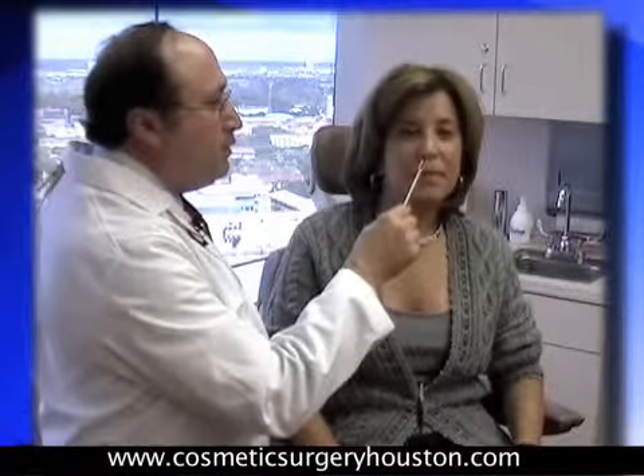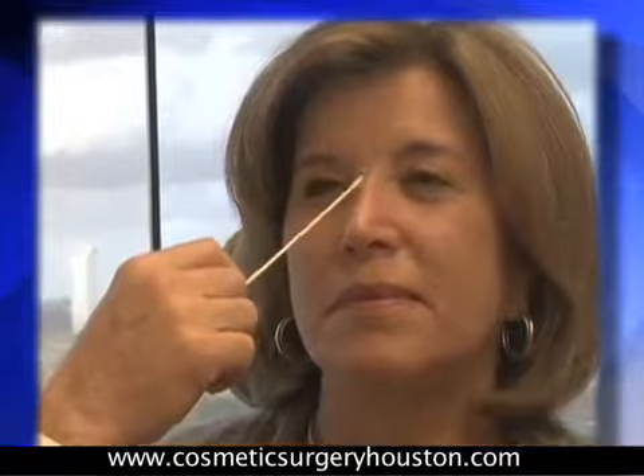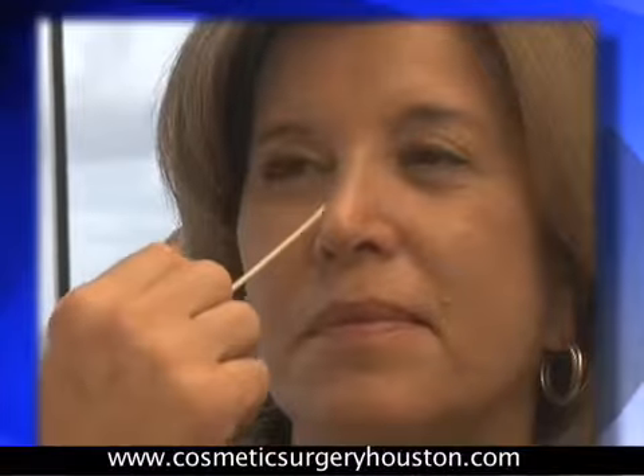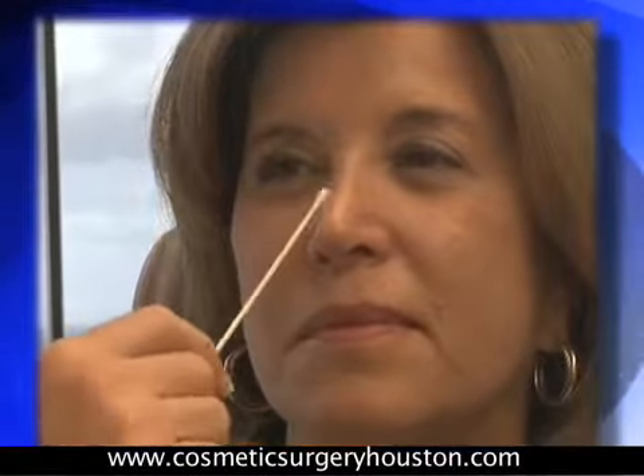We're interested in the relationship of the columella with the ala. We're interested in nasal tip projection. We're interested in the radix — this portion of the nose — in relationship to the nasal tip, and also the middle nasal vault. If the patient has any airway difficulty at all, it's often presented by difficulty with valve collapse, either in the middle area or in the lower external portion of the nose.